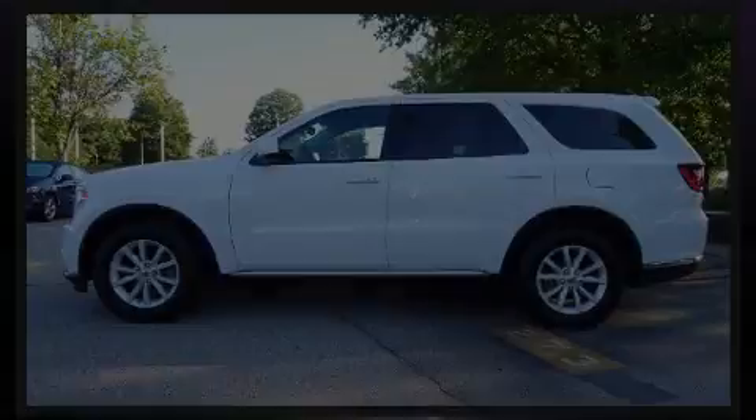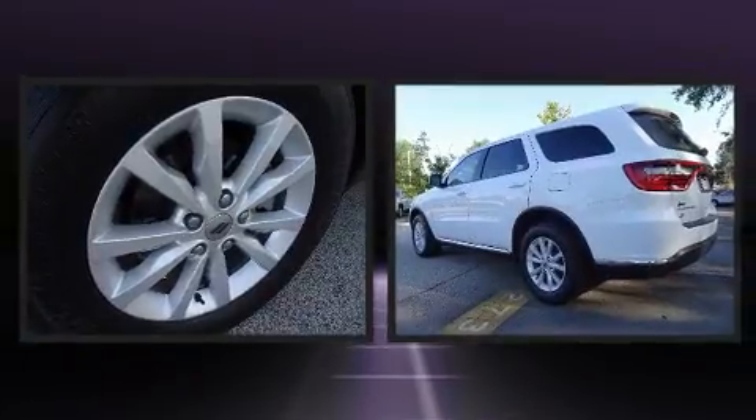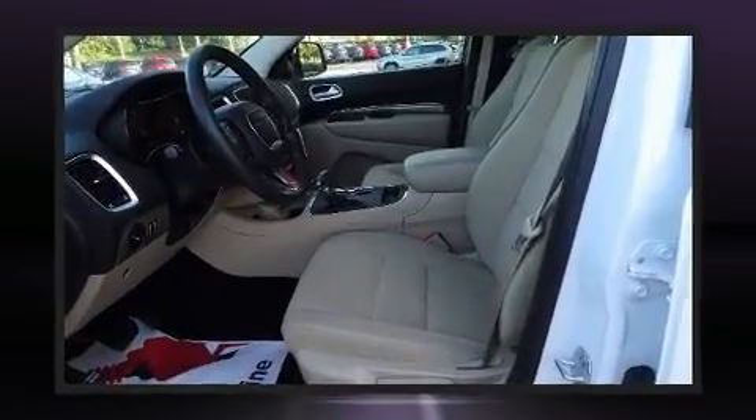Sensibility and practicality define the 2019 Dodge Durango. Smooth gear shifts are achieved thanks to the refined six-cylinder engine. And for added security, dynamic stability control supplements the drivetrain.